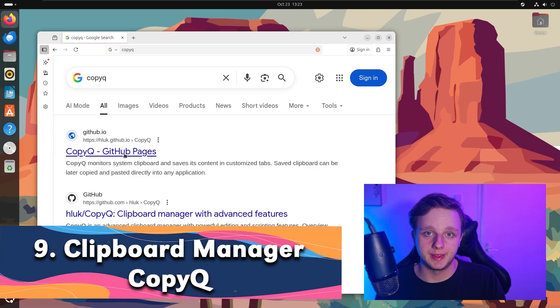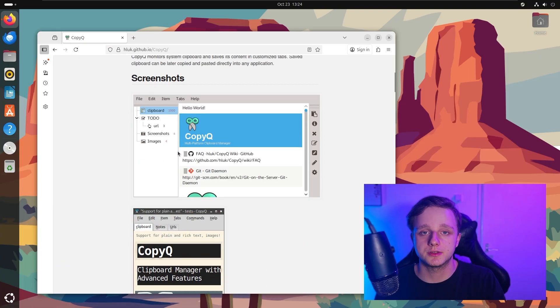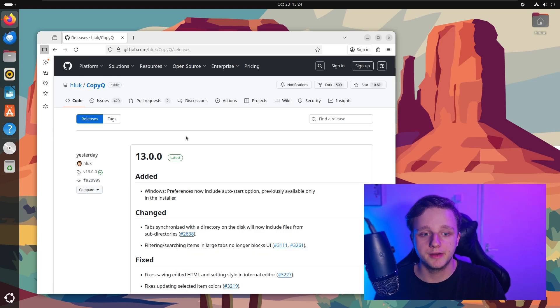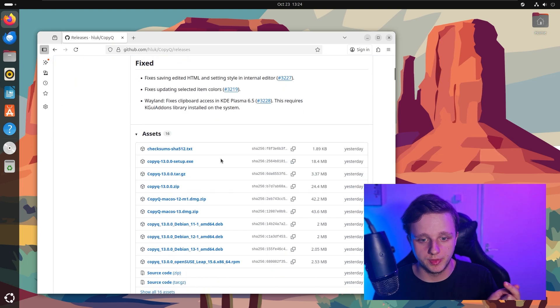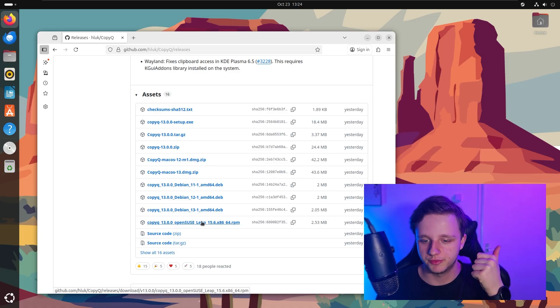The ninth one is a clipboard manager you probably want to use. This project is called CopyQ. It's very useful for saving your screenshots and images and it's completely free to use. If you go to the GitHub page and scroll down, you'll see it's available for Windows, Ubuntu, Fedora, and macOS.